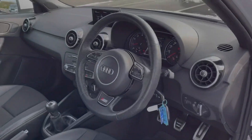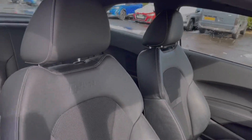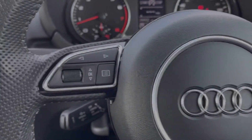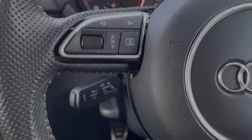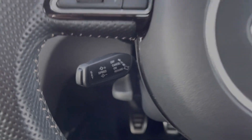Moving around to the driver's area, you've got your S line sports steering wheel along with S line branded sports seats offering great comfort. Your steering wheel is multifunction so you can adjust the volume of your music easily on the go. Just behind you will find your cruise control toggle so you can easily set this up while driving.